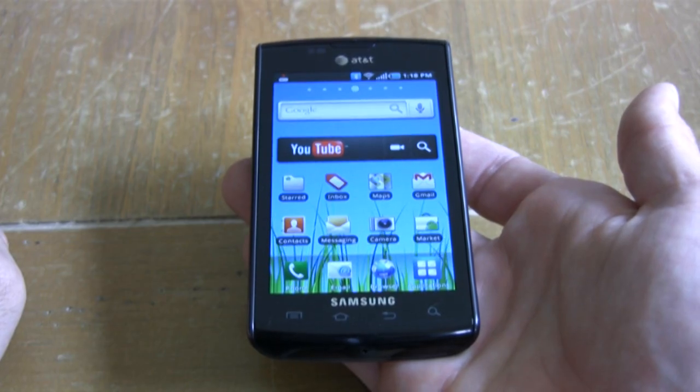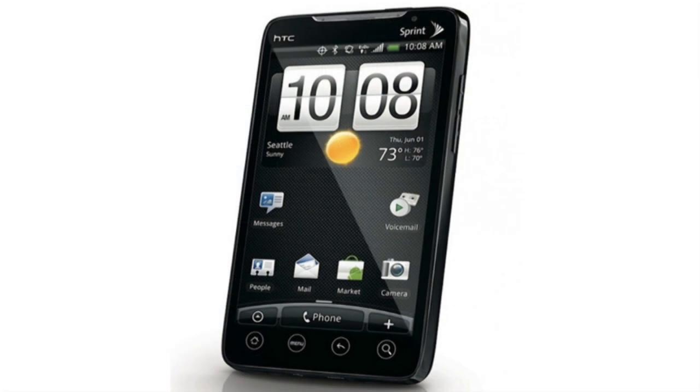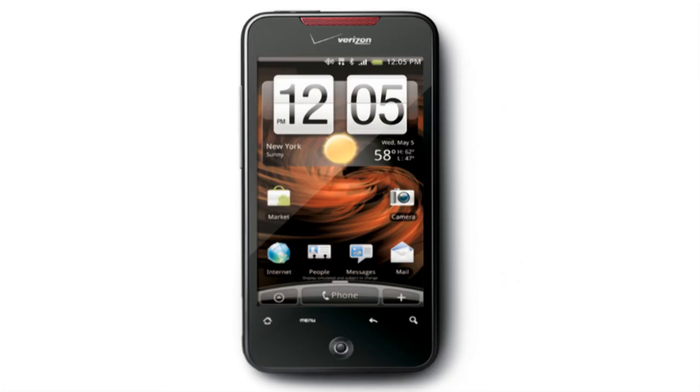For three years the iPhone has ruled the smartphone realm with an iron fist. However these days it keeps one eye open at night while it's sleeping, because there are other smartphones encroaching from the lands nearby. We're talking about phones like the Samsung Captivate for AT&T, the BlackBerry 9800, the Sprint Evo 4G, the Droid Incredible, and the Droid X — phones that are making the iPhone 4 sweat in its pants.